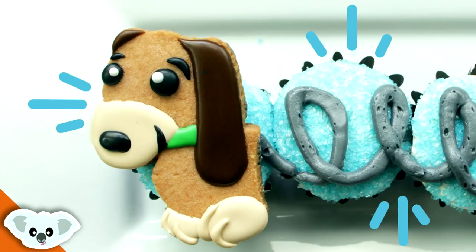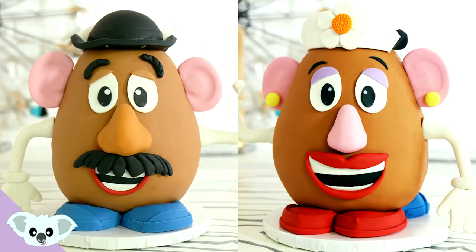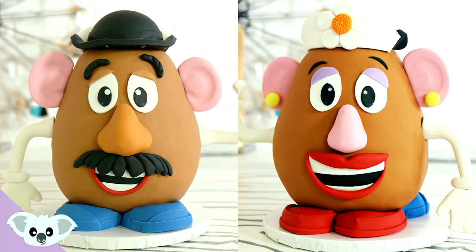If you want to see more of my Toy Story content, I got a lot of stuff for you guys. I got the slinky dog in cupcake form, I got a Bo Peep doll cake, I also have Mr. and Mrs. Potato Head. I had so many more ideas, but we've got to move on to the Lion King because I'm not even finished with my Pride Rock cake.